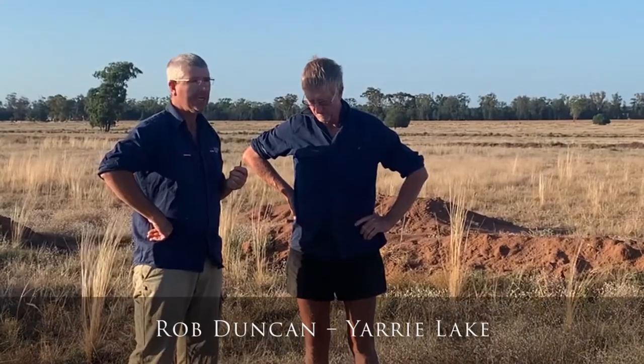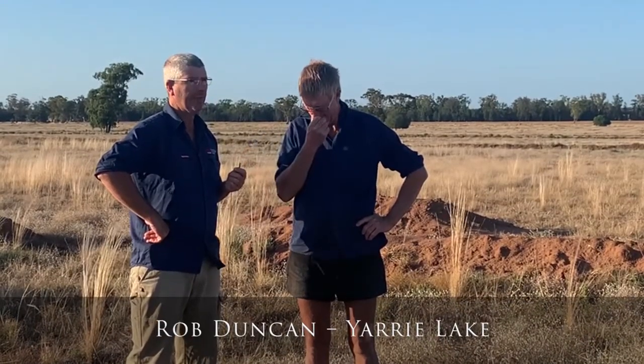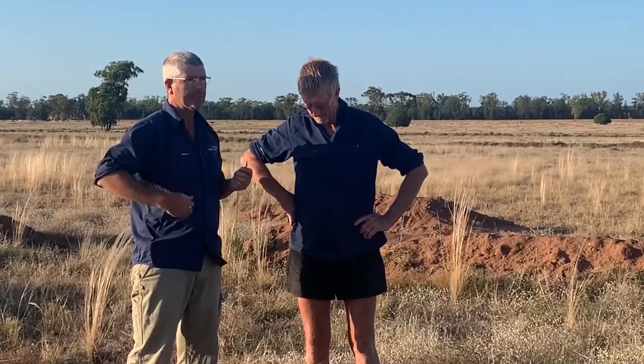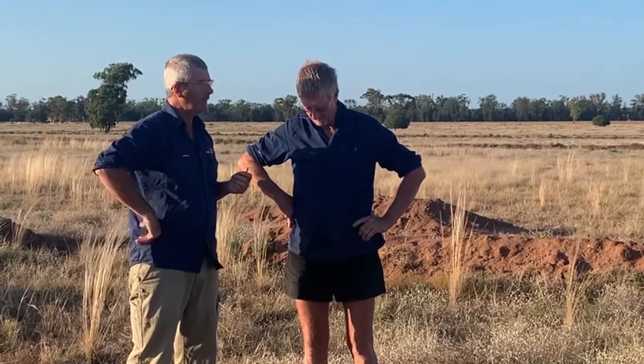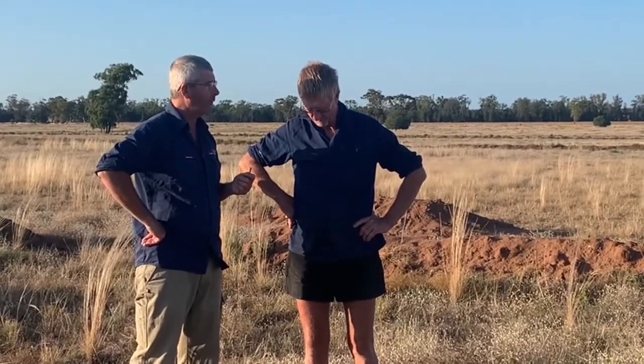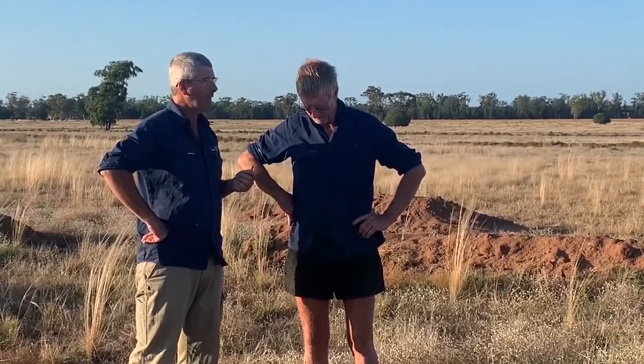Rob, do you want to tell us a bit about the banks? Because you've had them in for some years now and you're getting to see the value across the property. What are you seeing and how is it helping with your farming and grazing enterprise?